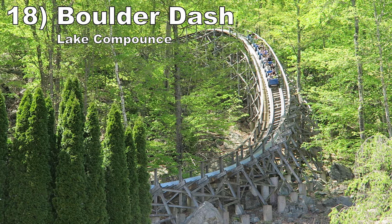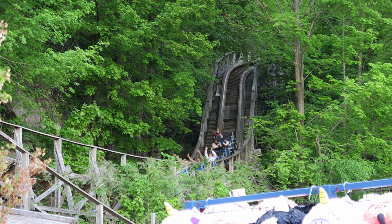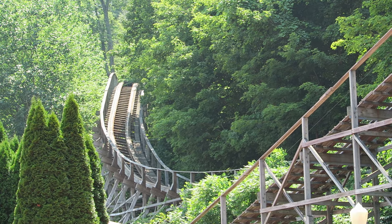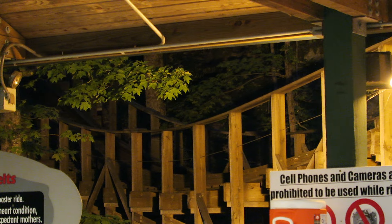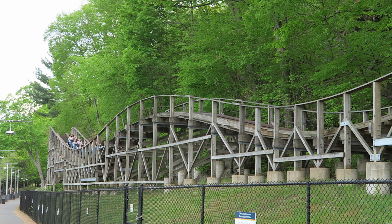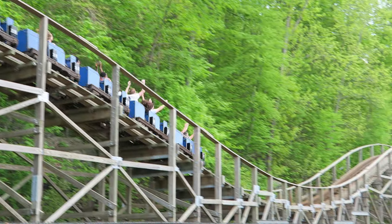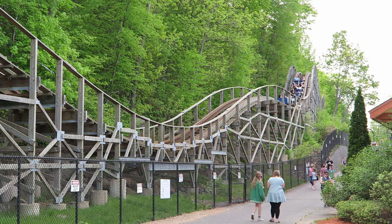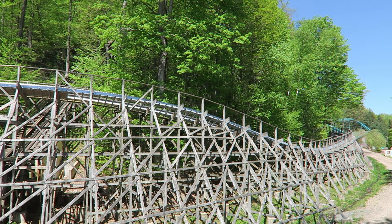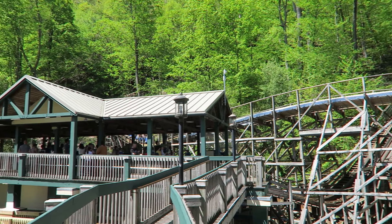Number 18: Boulder Dash at Lake Compounce. This CCI wood coaster is special because of its location — it charges along a heavily wooded mountainside. Night rides are particularly epic because there's very little light back there. The ride has a great layout as well, with outstanding airtime. There are also subtle directional changes mixing in nice laterals. And in 2023, this ride was running faster and smoother than usual with the addition of some steel Titan track at the start.